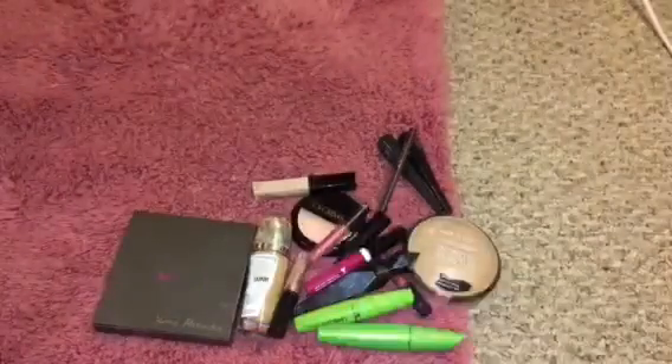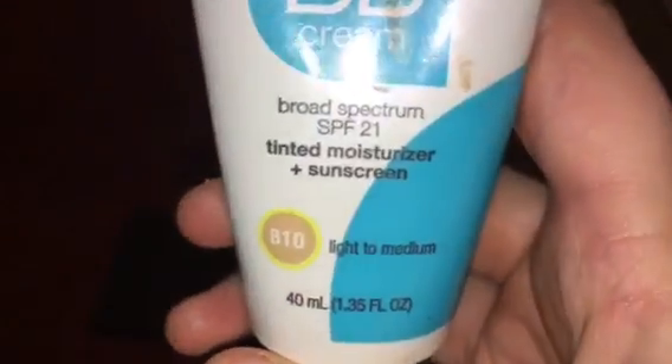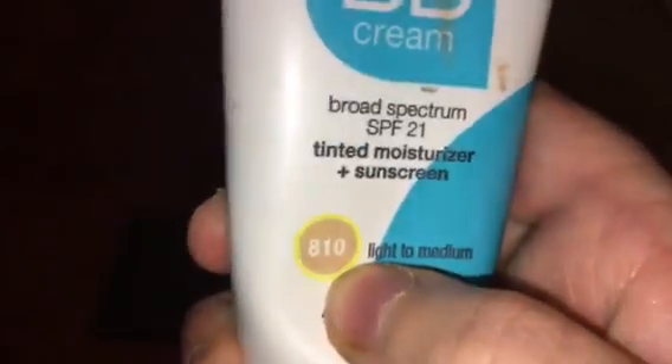I have that. And then I have this Cover Girl that my mom gave me. So this is a Cover Girl BB Cream — you put this on before you put on your foundation and it's supposed to help you moisturize. I'm in light to medium, 8 to 10.